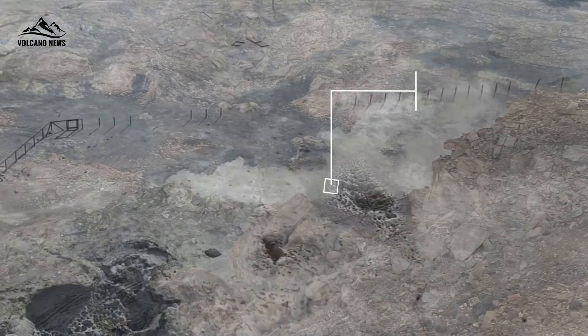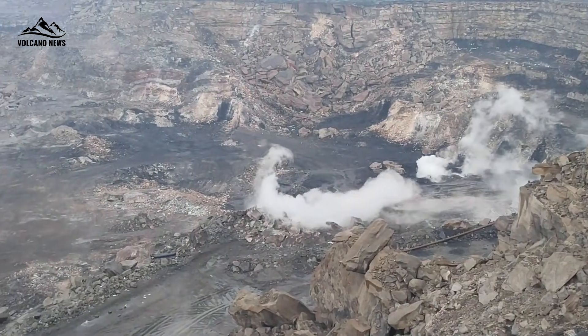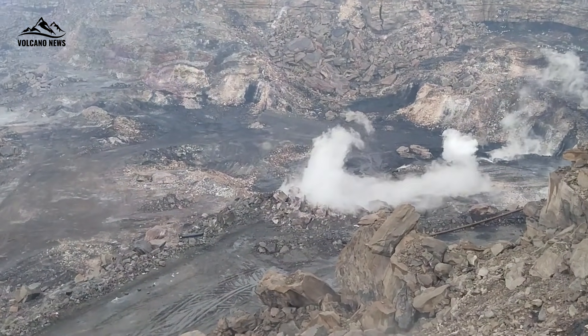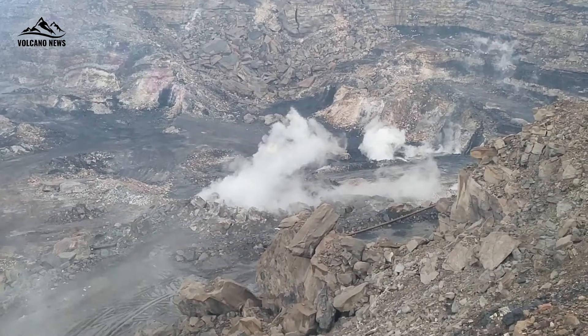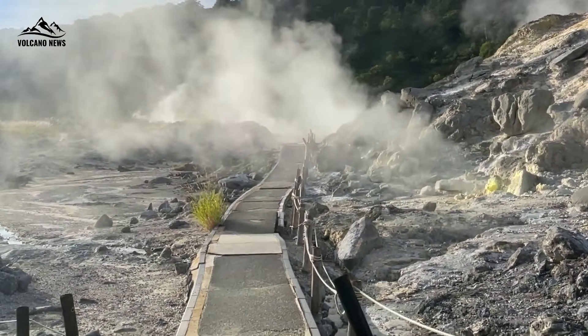Meanwhile, Bocca Nuova, although originating from the same gas reservoir, is contaminated by water interactions, resulting in lower surface temperatures. It is as if Bocca Nuova is constantly being doused by underground rain, while Bocca Grande is allowed to breathe fire unhindered.